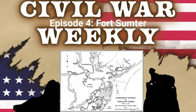Hello, and welcome to Civil War Weekly, the podcast that answers the question: what happened this week in the American Civil War? I am your host, Tim Patrick, and this is episode 4, April 12th to the 18th, 1861 — Fort Sumter.